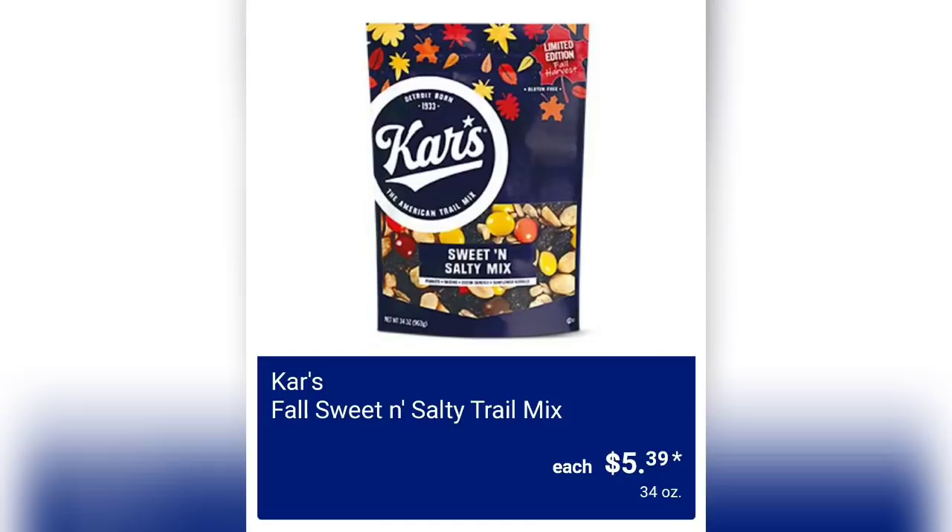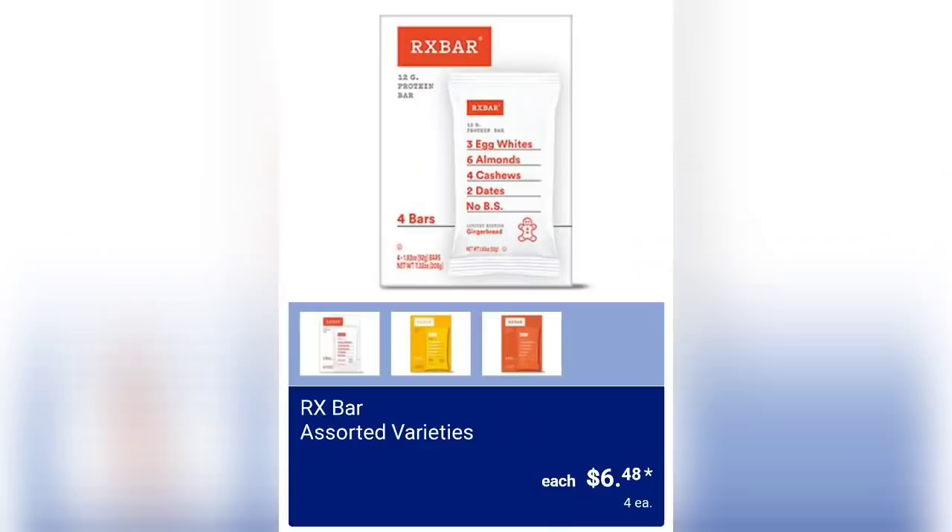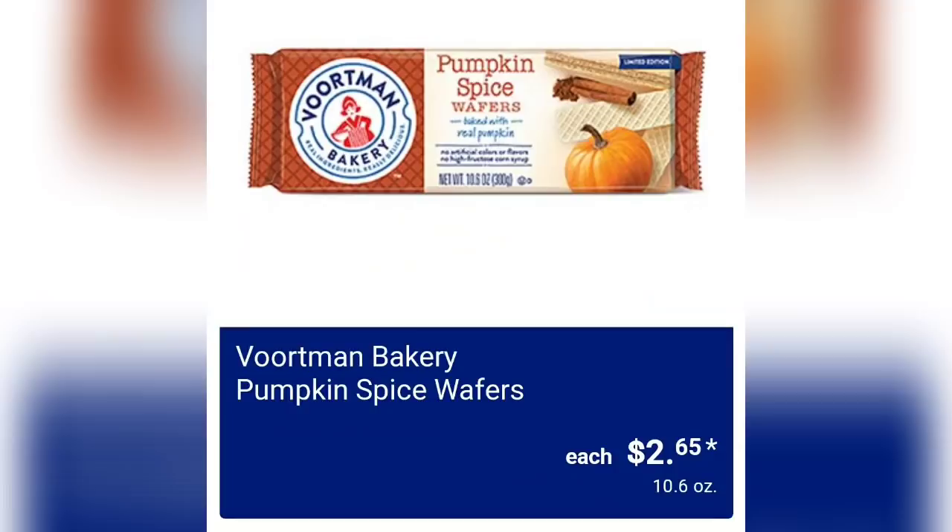Fall sweet and salty trail mix is $5.39. Fall cream wafer rolls in pumpkin spice or salted caramel are $1.95 for five ounces. My dog Chewy is a hyper little puppy so I can't do too many of these. RX bars in assorted varieties are $6.48 for a pack of four.